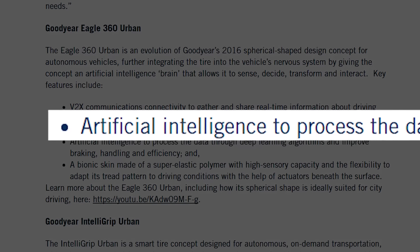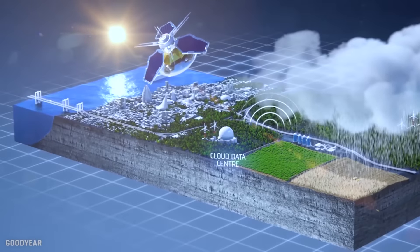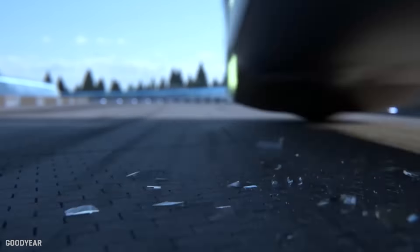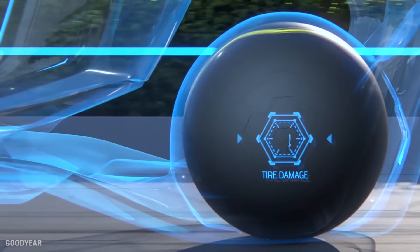Now, of course, today you have to use the phrase AI in every sentence when you announce a new product. In this case, they say the tire would use AI to do things like sensing damage, and maybe deciding to rotate on its axis to keep the damage more out of the load path.